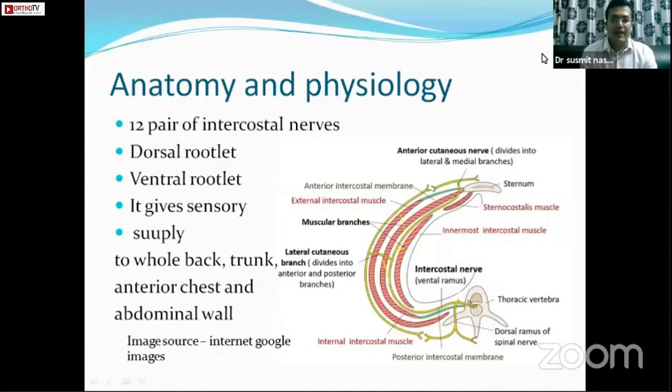The nerve divides at the mid-axillary line, gives a muscular branch at that level, and travels anteriorly. It then divides into medial and lateral branches and anastomoses with the opposite side intercostal nerve. Effectively, this intercostal nerve is responsible for sensory supply to the whole trunk, back, anterior chest wall, and upper abdominal wall.